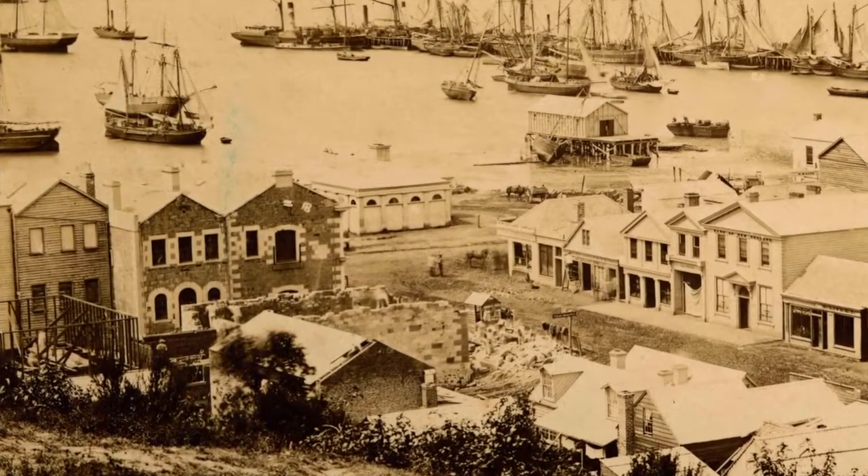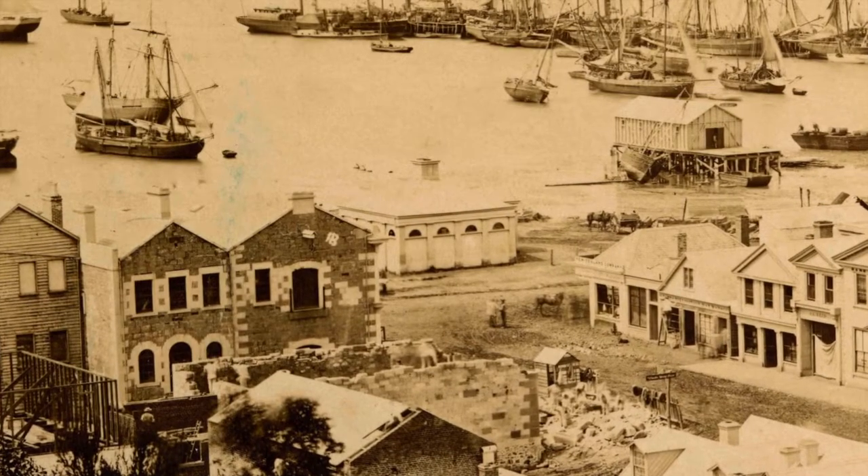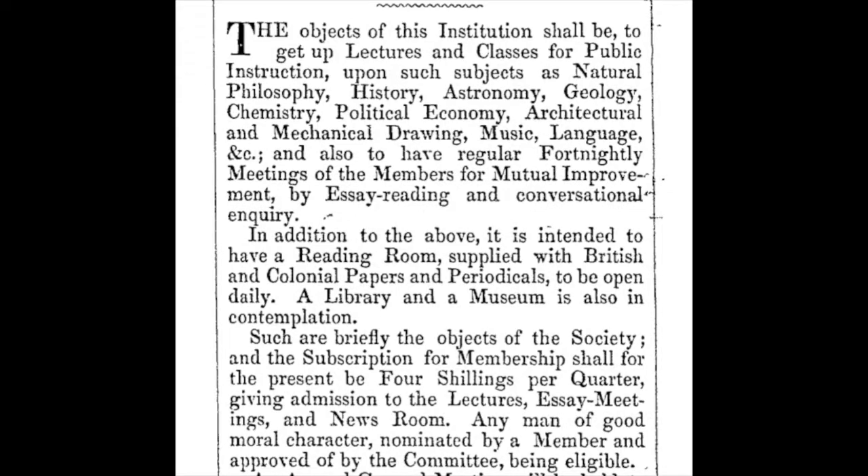But our focus today is the Mechanics Institute itself. The idea for it was first mooted in mid 1851 and just a few months later a newspaper advertisement called for builders to tender for its construction. Now it wasn't a particularly large or complicated structure — one-storied, mostly wooden — so you might wonder why it took until late 1852 for it to be completed and opened. Well, surprise surprise, it became collateral damage in the endemic bickering between the settlement's Scottish Presbyterian leadership cadre and their English rivals. Mechanics institutes like this were a well-established phenomenon in 19th century Britain and you can see in this advertisement all the positive aspirations set out for the Dunedin version.